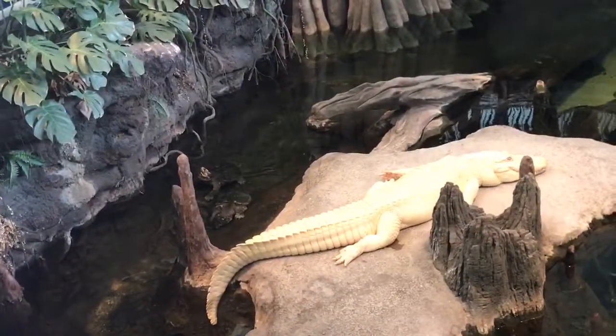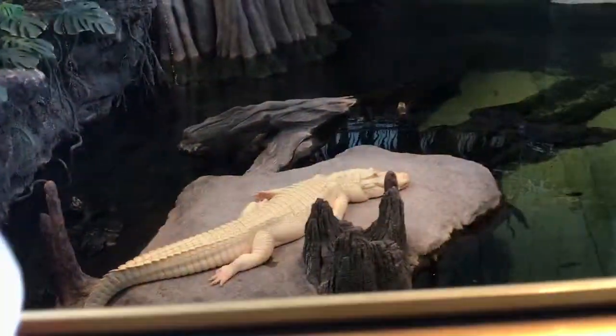Was there anyone who came over here and looked at Claude and thought he was a crocodile? That's alright.